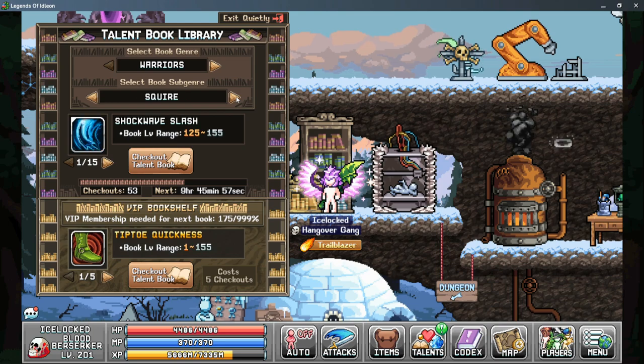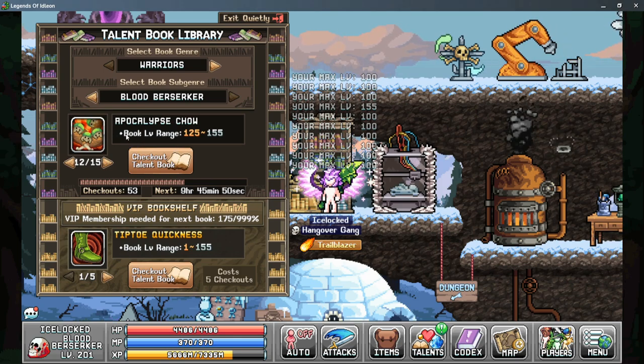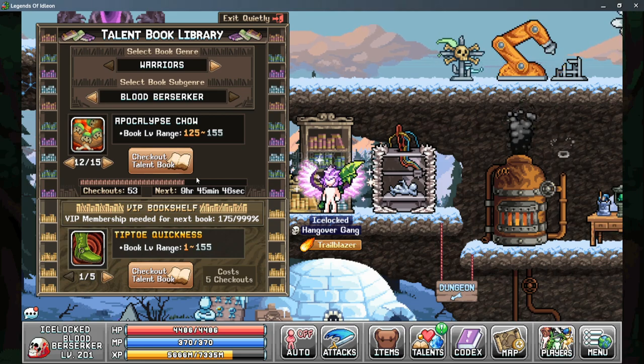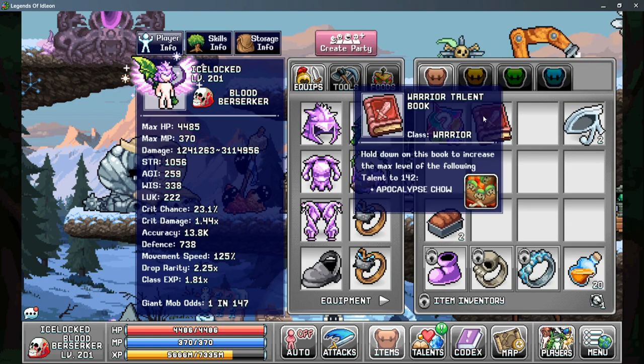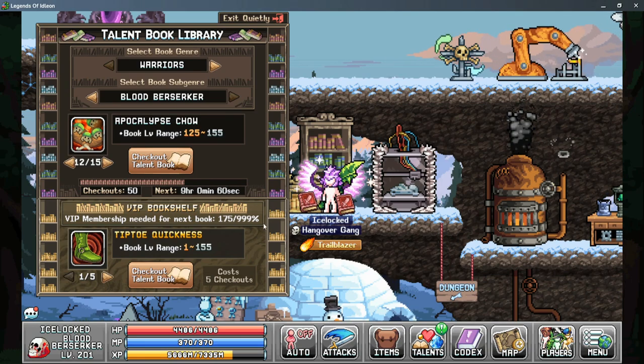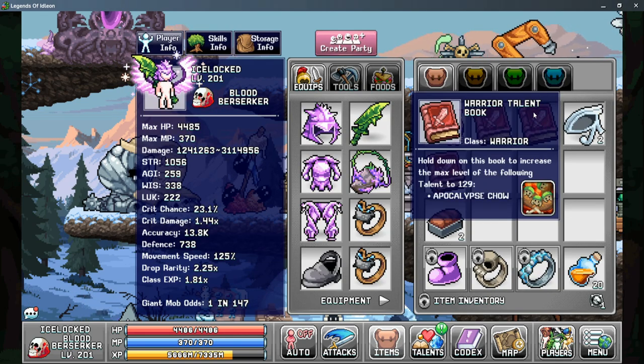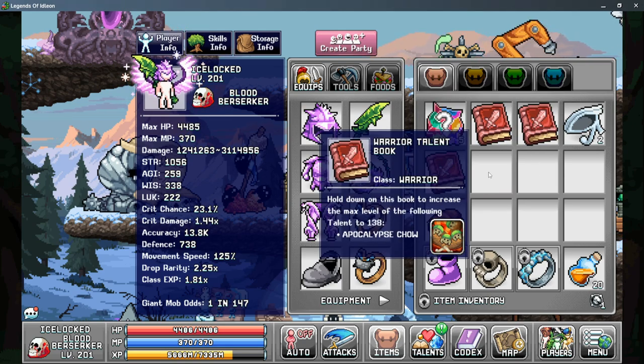To demonstrate, I want to upgrade an elite talent — specifically looking at the cooking benefits and the Apocalypse channel. My current maximum level is 100 and my book range is between 125 and 155. When I check out a talent book it drops on the ground, I pick it up, and I can see this one can increase my talent up to 142. You can check out multiple books at a time — the next one came in at 129 and another at 138 — so it can take a few tries to get the level you're looking for.